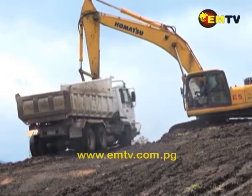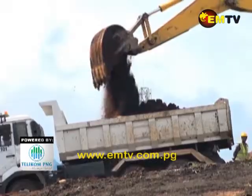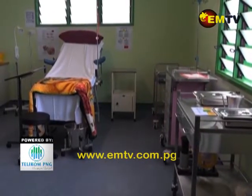The Australian government, through DFED, has helped with $7.5 million to buy medical equipment.